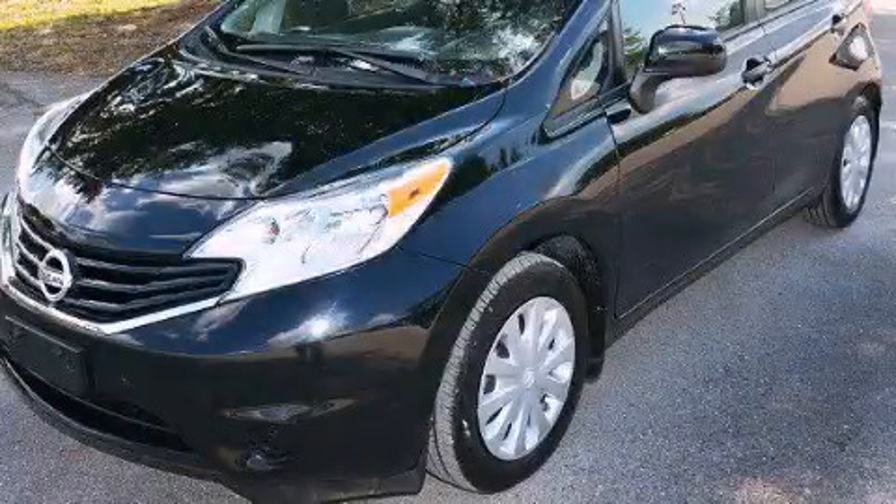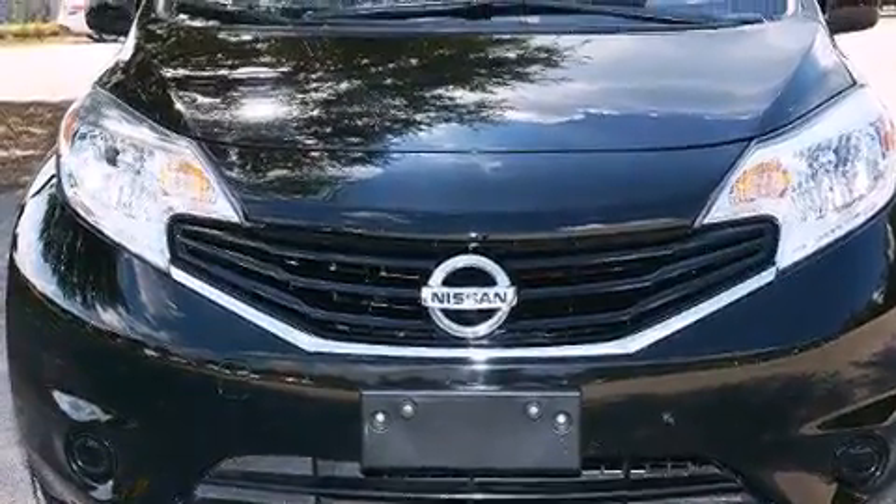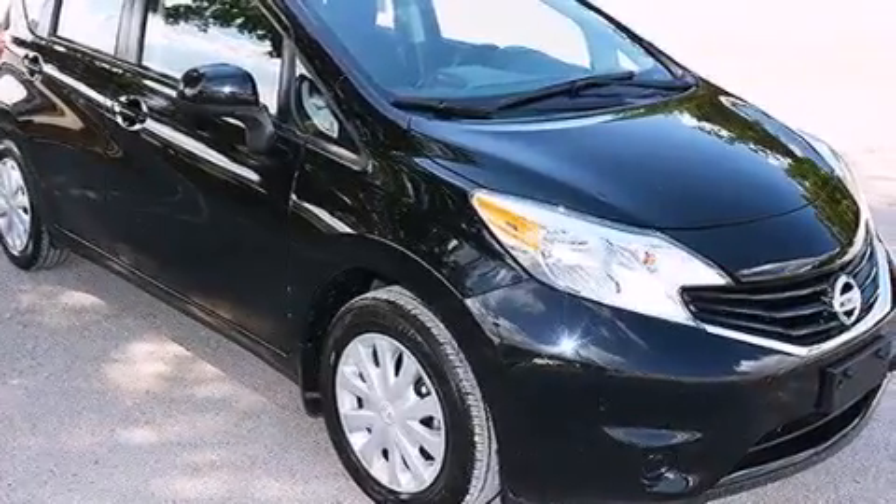This is a 2014 Nissan Versa. It features a 1.6-liter, four-cylinder engine and automatic transmission. Plus, having just come off lease, this automobile is in like-new condition.